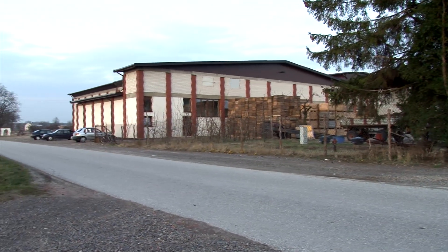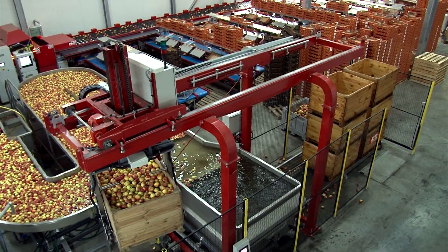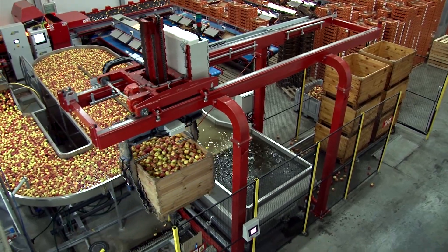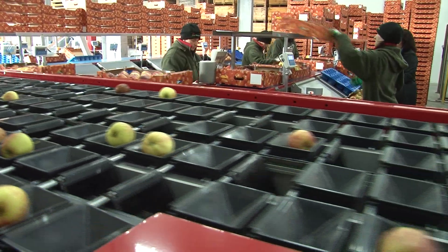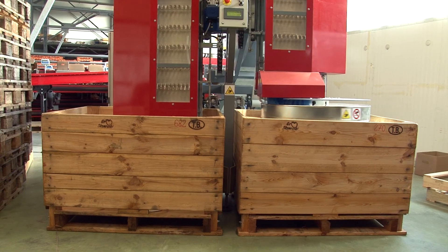Skowronki Group owns another sorting line produced and implemented by Sorter. The line consists of water unloading, six sorting lanes, French return packing tables, and dry bin fillers.